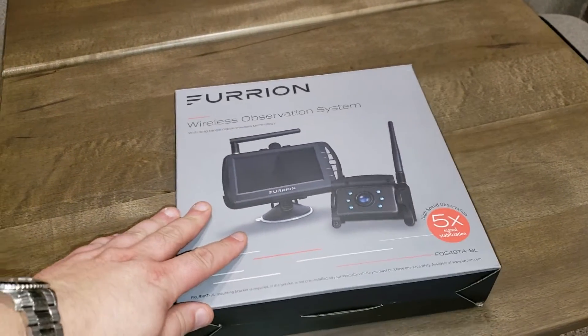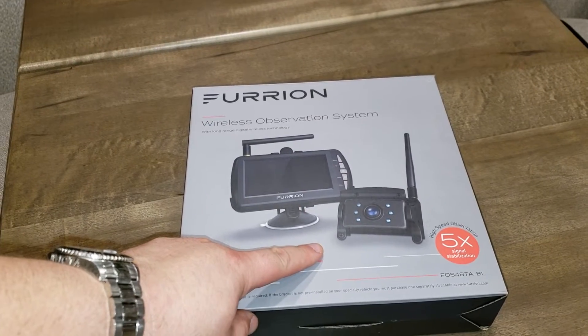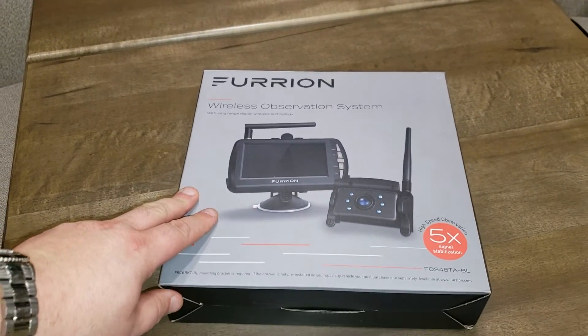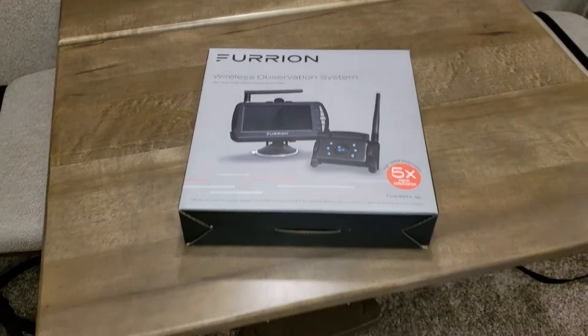This unit was ordered with the optional Furion backup camera — this is actually an observation camera, so it works while you're driving down the road and also at lower speeds for backing up. A little wireless monitor goes in the truck, and the backup camera mounts on the rear of the coach.